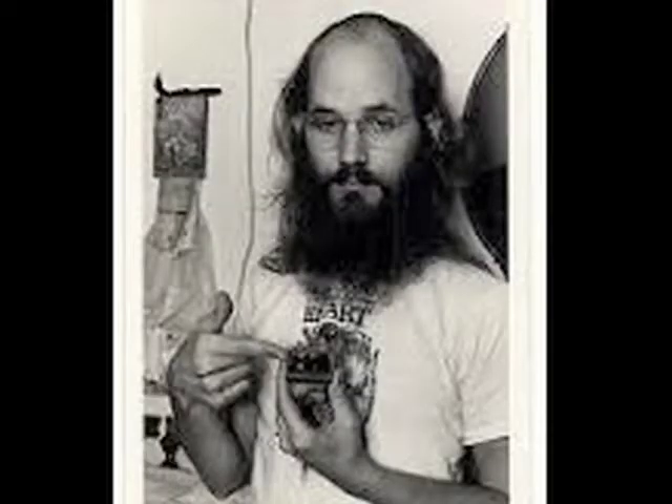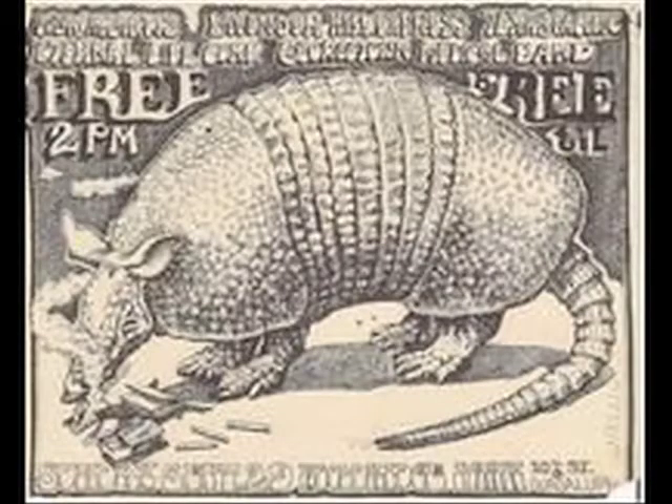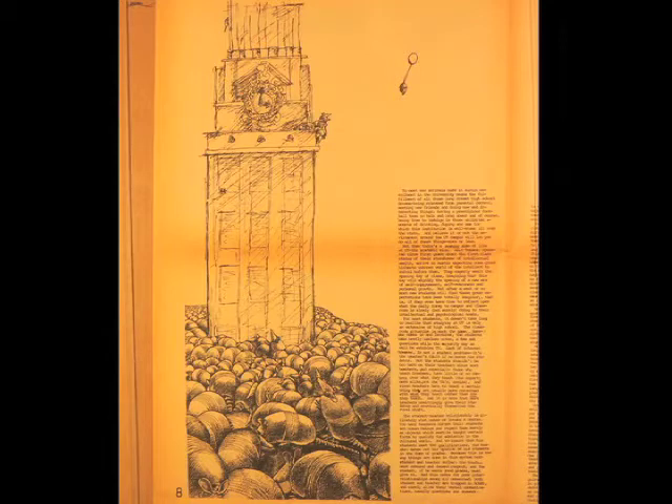One of the things I was determined not to do was to do the Mickey Mouse trip. I did that first drawing as an armadillo that has come across a matchbox with some pot in it, which was a measuring sales device at the time — five bucks would get you a matchbox. There was a packet of papers, a couple of rolled joints, and the armadillo puffing on one of them. It's a realistic rendering, not a cartoon armadillo. And that connected — the audience immediately got it. That was us.